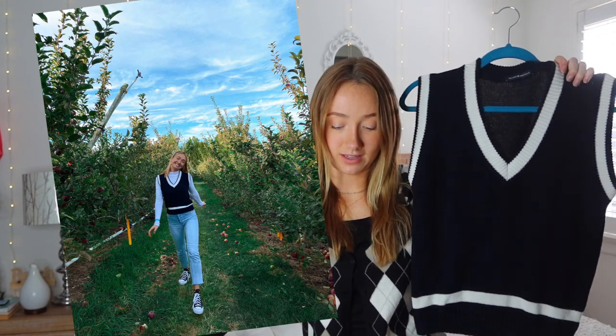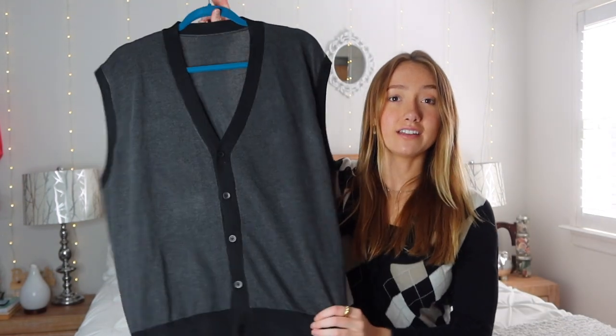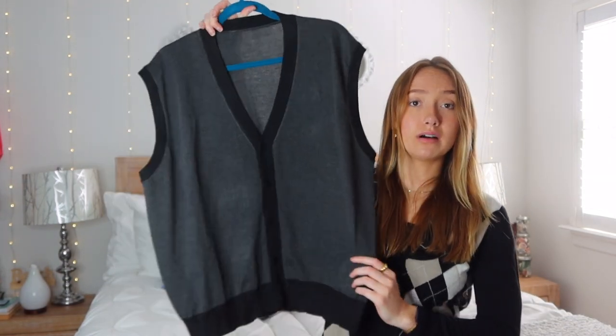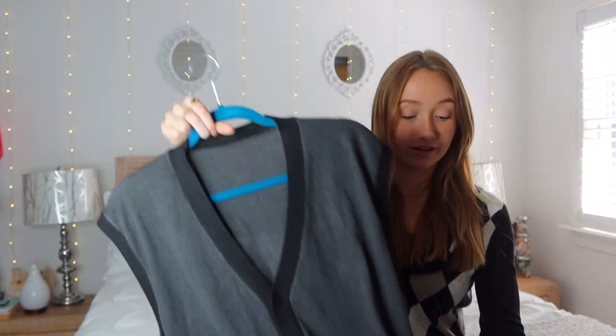Another thing I would layer over those white shirts would be vests. This one I wore a lot last fall — I wore it apple picking with the turtleneck underneath, and I've worn it with the button-up underneath, so they both work. Very peppy, cute look and I'm into it. This is another sweater vest, but this one buttons. It's a bit oversized and I like the dark neutral colors because then you can match it with anything.